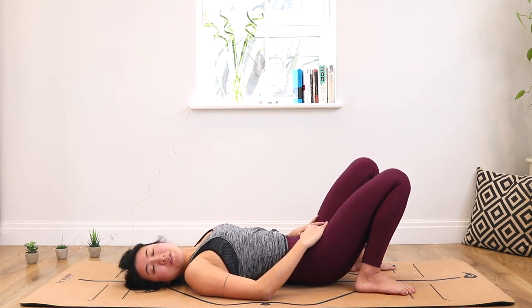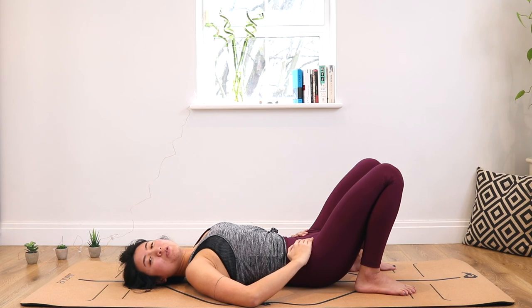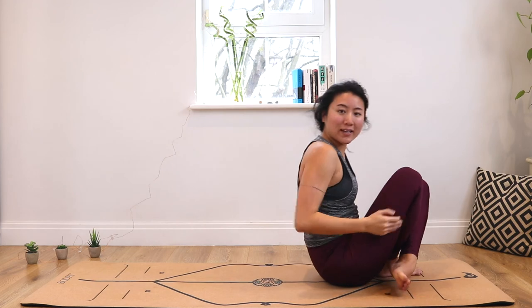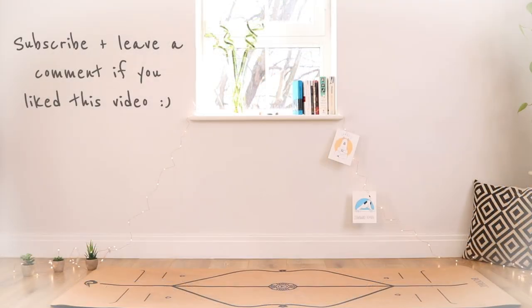That's it for bridge and wheel pose. I hope you liked this week's introduction to backbending. Don't be discouraged if you're not so flexible in the back — it will come with time, but just remember to always stay safe. If you liked this video, subscribe to my channel and remember to like, comment and share this video with all your friends so I can keep making them. If you need any help finding your own yoga, go to my website and book a class with me. I hope to see you soon.